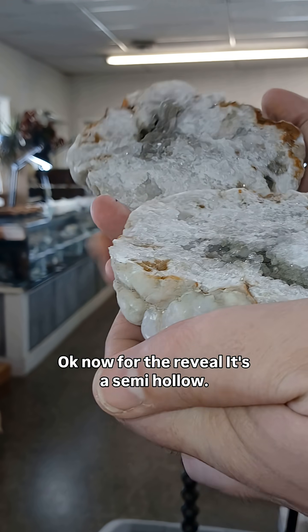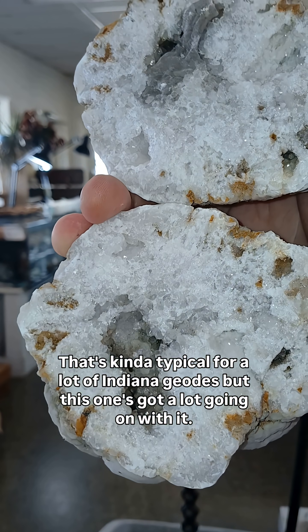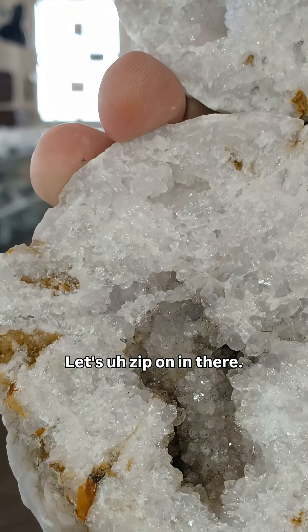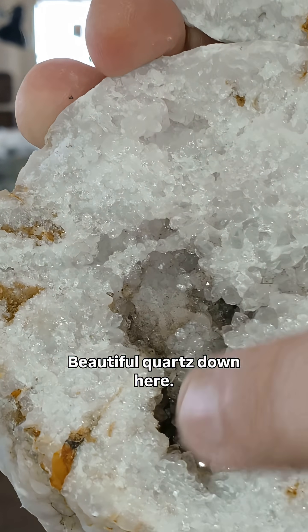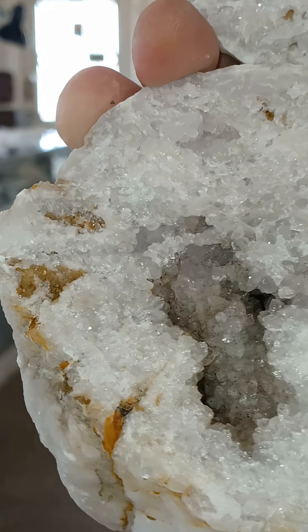It's a semi-hollow. That's kind of typical for a lot of Indiana geodes, but this one's got a lot going on with it. Let's zip on in there. Beautiful quartz down here — lots of filled-in quartz, kind of sugary quartz, but that's okay. Still very pretty.